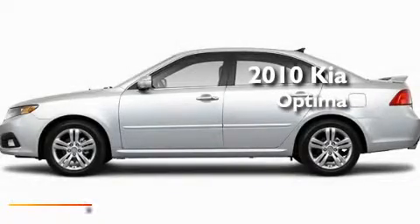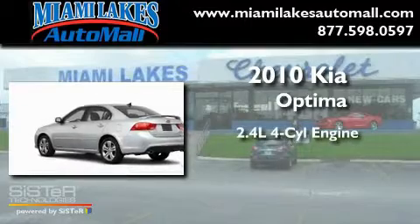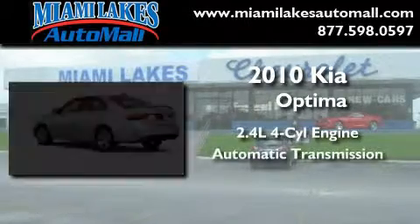This is a brand new 2010 Kia Optima. It has a 2.4 liter 4-cylinder engine and an automatic transmission.